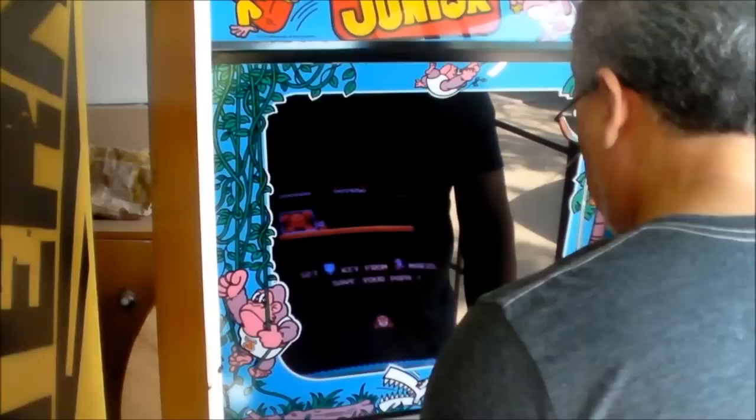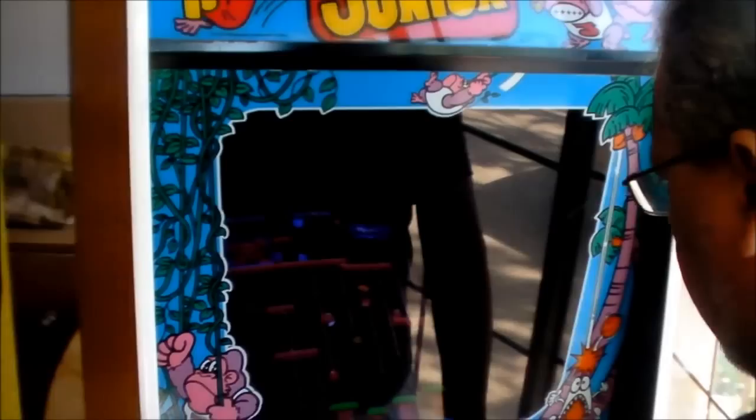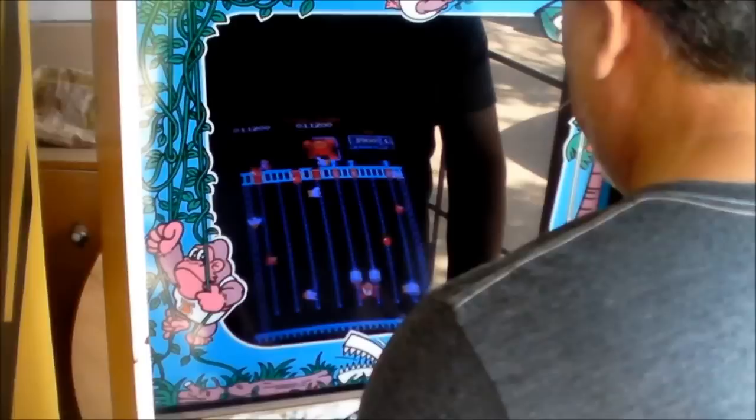Mario's secret hiding place is the last level — I used to get there so easy. I don't know if I can do it anymore. Got him. There we go, I'm starting to remember the pattern.